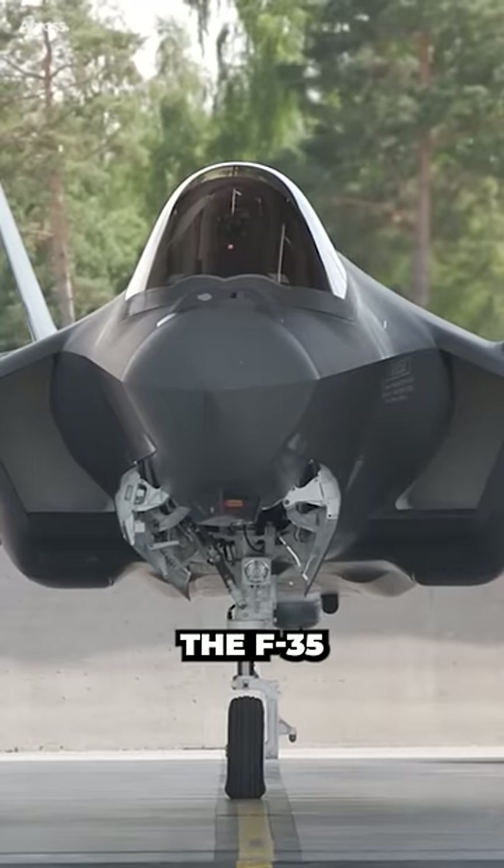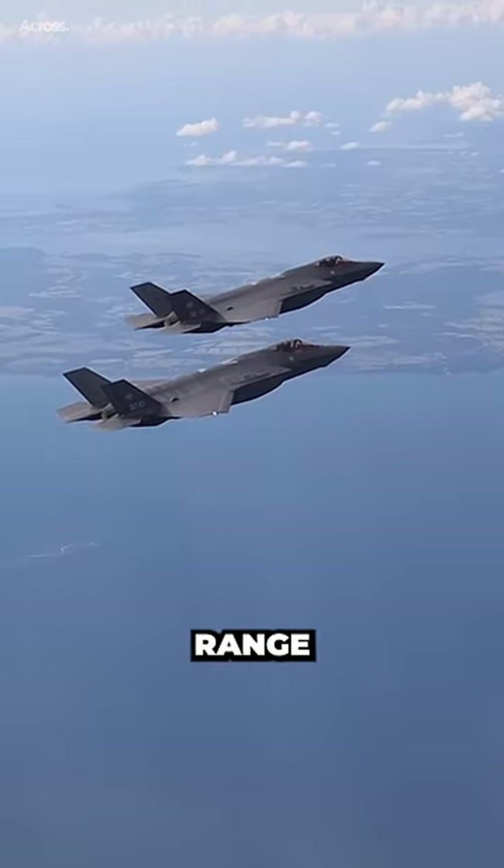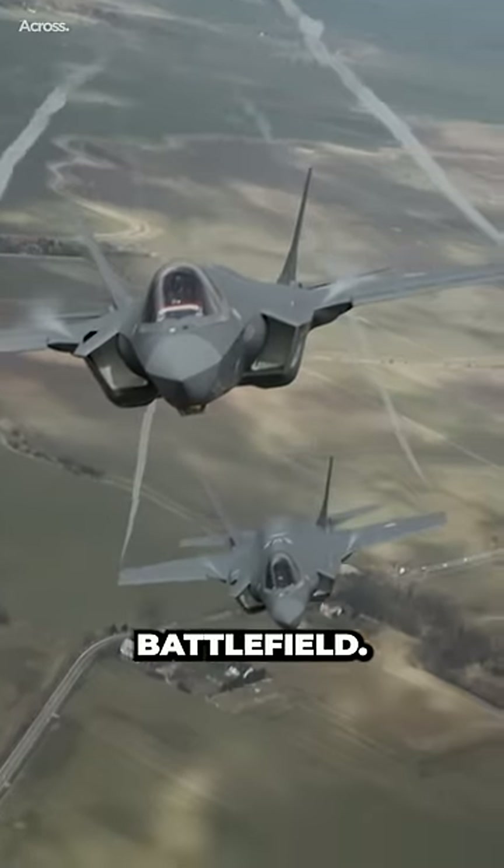While the F-35 is slower than the F-22, it is still a highly capable aircraft that can perform a wide range of missions, and provide critical support to ground troops and other aircraft in the battlefield.